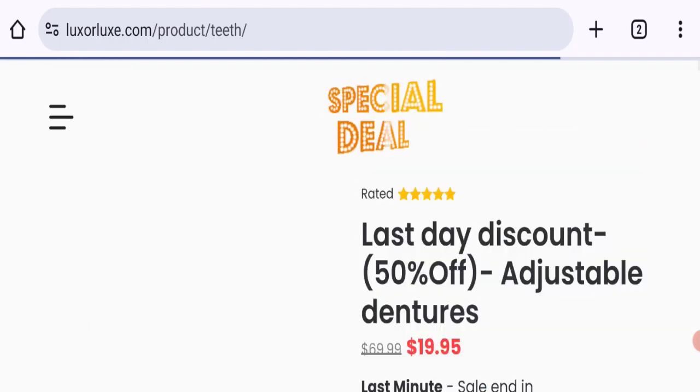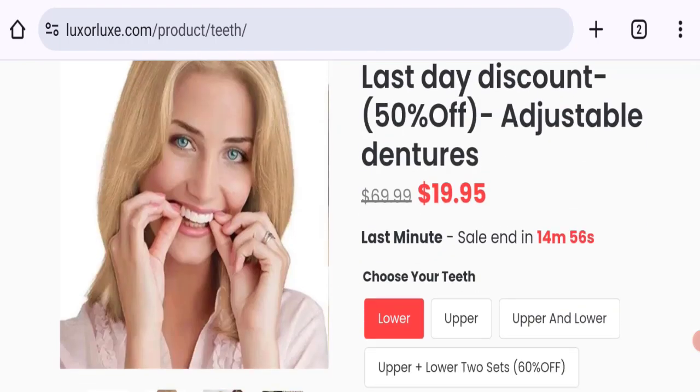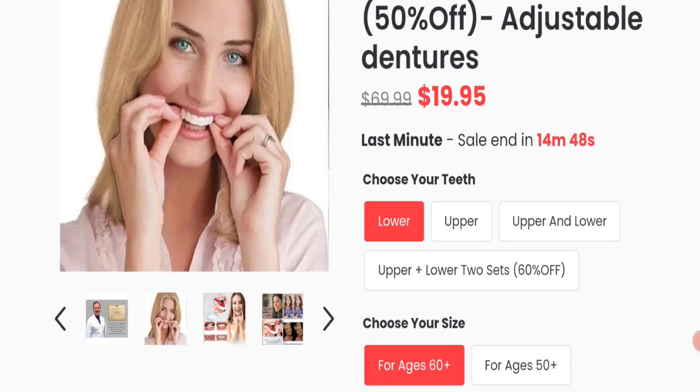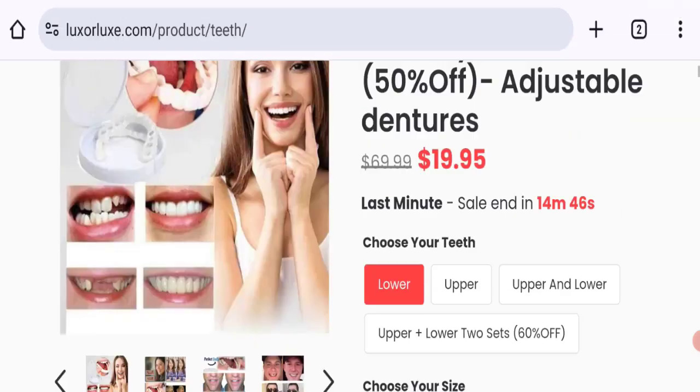The trust index score of this website is 36 percent, which is a low trust score. The business ranking is 39.5 out of 100, which is a medium-low trust ranking.